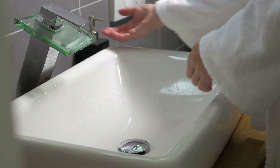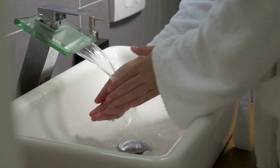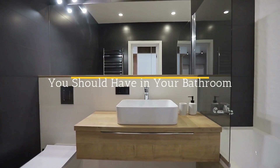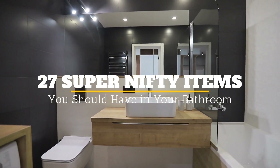The bathroom may not be the most glamorous part of your home, but it is arguably the most essential and the one guaranteed to be used most often by yourself and guests. Welcome to Jensen's DIY and here are 27 super nifty items you should have in your bathroom.